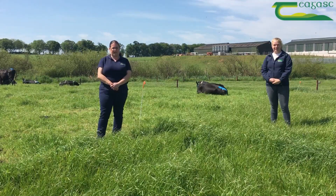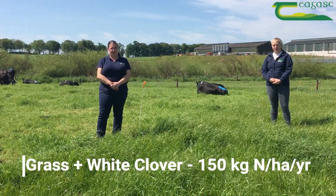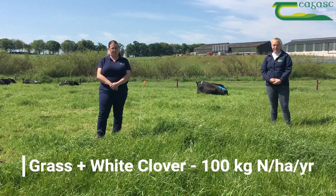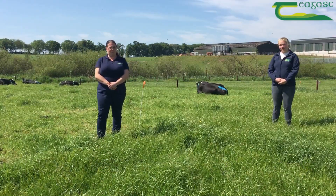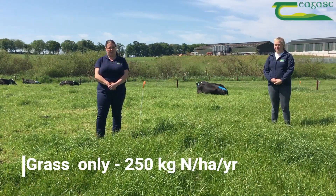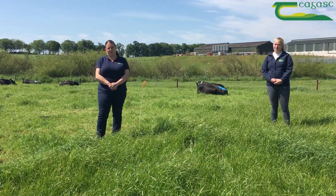We're looking at grass white clover getting 150 kilos of nitrogen per hectare per year compared to grass clover getting just 100 kilos of nitrogen per hectare per year, and then we're comparing that with the control system of grass only getting 250 kilos of nitrogen. All treatments are stocked at 2.74 cows per hectare, so we have the same stocking rate across the three.